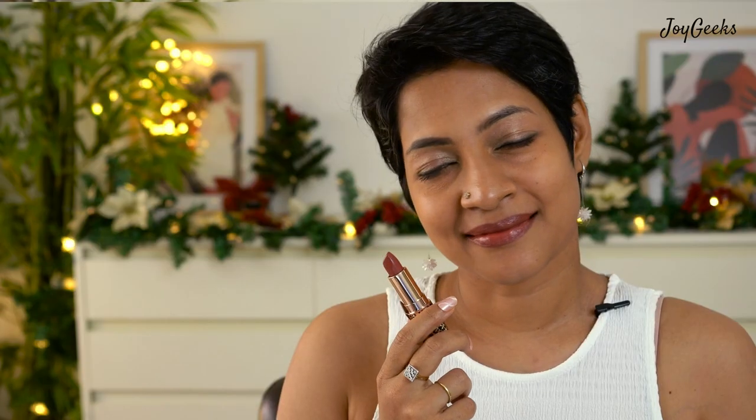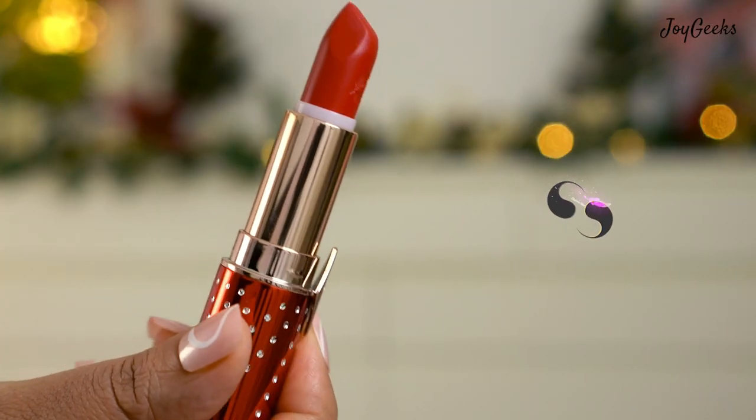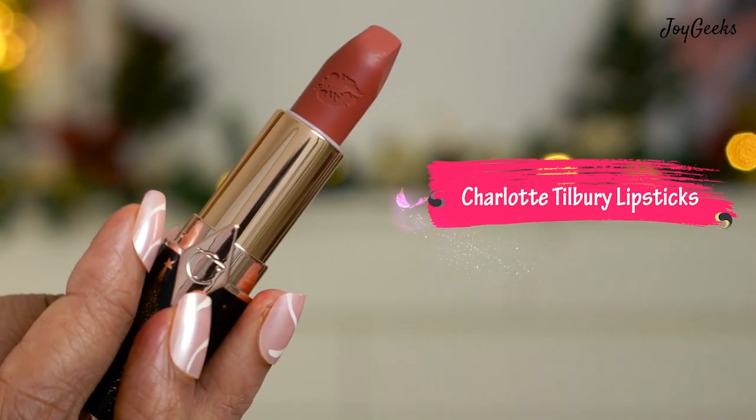It's no secret that I am a huge Charlotte Tilbury fan, and this video is going to feature all the lipsticks from their range that I own and have loved. I'm going to give you my genuine thoughts on the shades I love better than the rest — stay tuned for a lovely review and swatches.